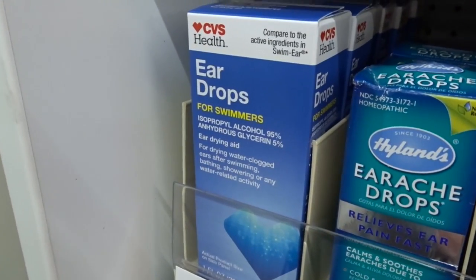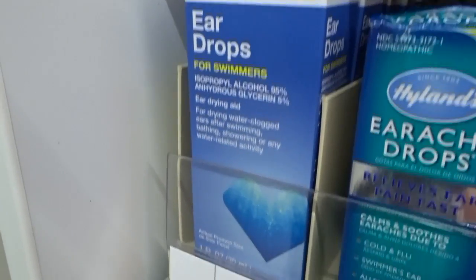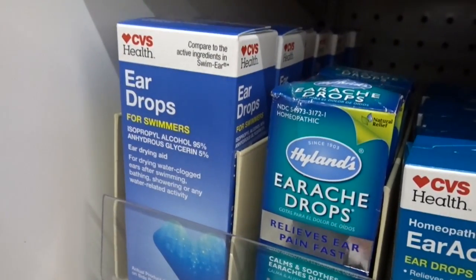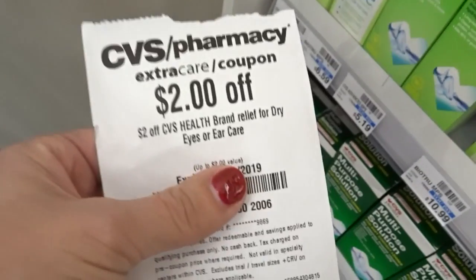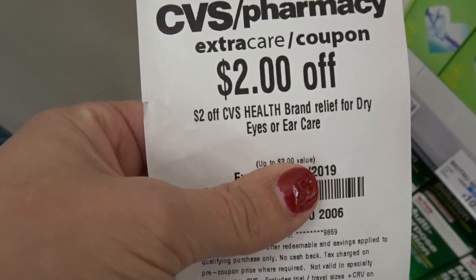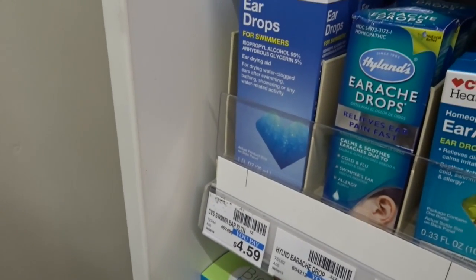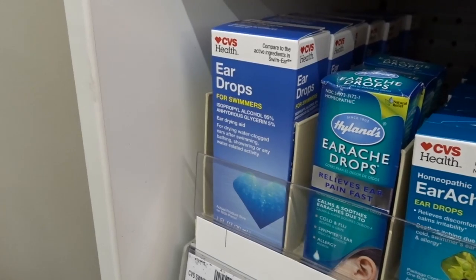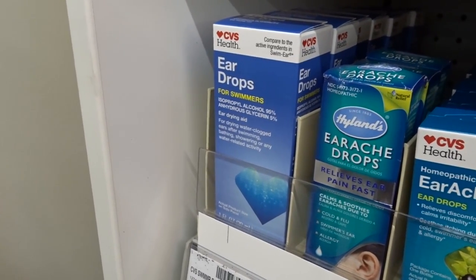So the next deal I'll share with you guys is on the CVS Health eardrops. These are priced at $4.59. If you have a Care Pass, you're going to be able to take 20% off of that, and there's a $2 off CVS Health brand coupon for dry eyes or ear relief that printed for me. So that'll drop it down to $2.59. And then if you have the Care Pass, you'll save an additional 20%.